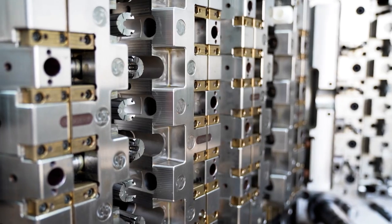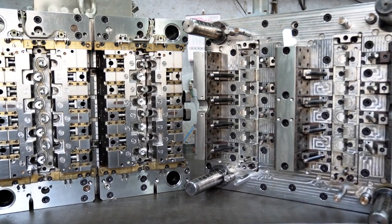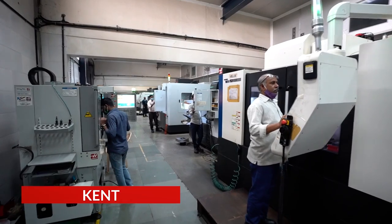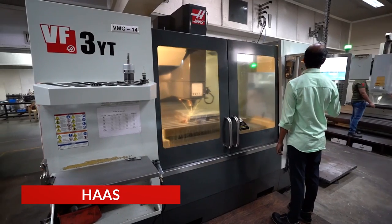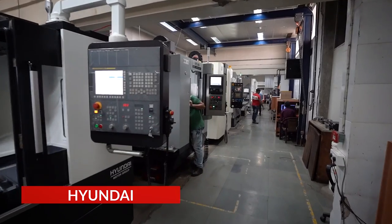When it comes to molds, not only do we create our own, we also supply them to our customers as needed. Our state-of-the-art in-house tool room is equipped with over 40 CNC machines from world-renowned manufacturers.